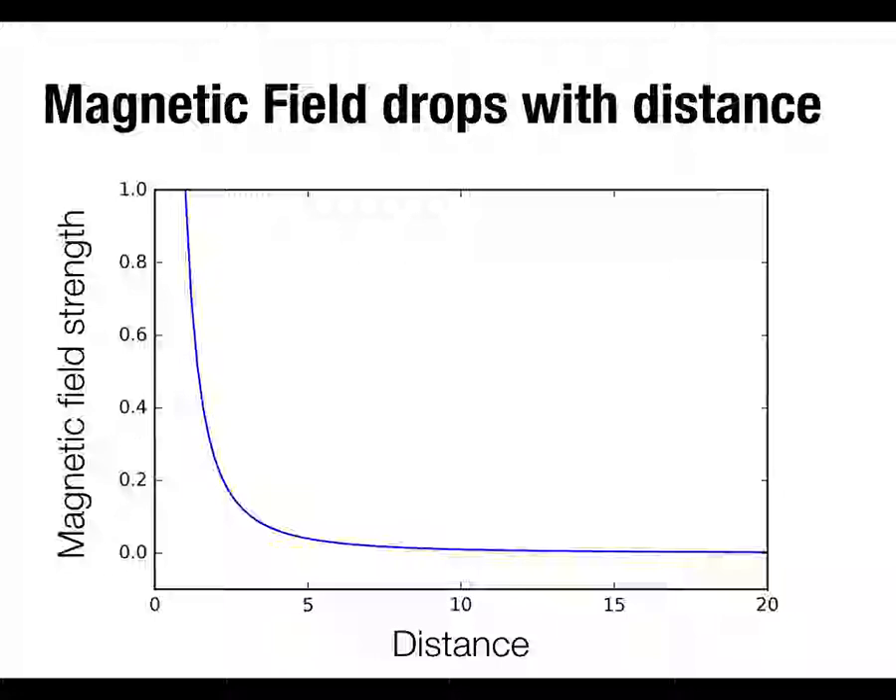Another interesting thing with MEG — actually one of its big strengths for localizing where things are coming from — is that where electrical signals volume conduct through wet things like the brain, magnetic fields travel through space without depending on the wet medium. Magnetic fields drop off sharply with the square root of the distance. So whereas with EEG a big potential over an electrode tells us nothing about where in the brain it's coming from, with MEG, if we see a big change in magnetic field under a particular sensor, we can be pretty confident the change is occurring quite close to that sensor.